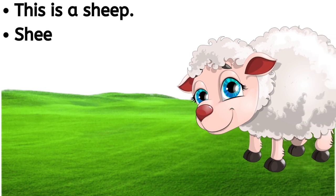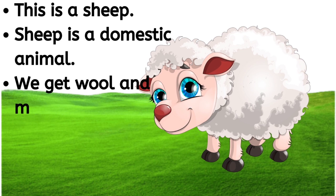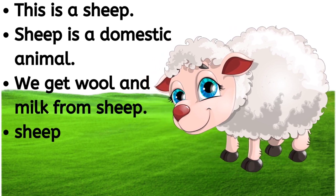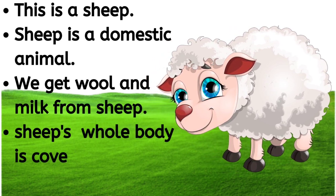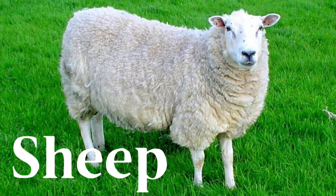This is a sheep. Sheep is a domestic animal. We get wool and milk from sheep. Sheep's whole body is covered with thick hair. S-H-E-E-P, sheep.